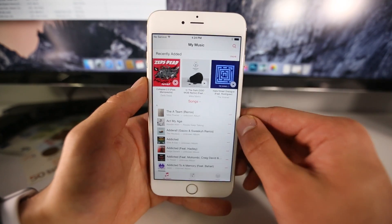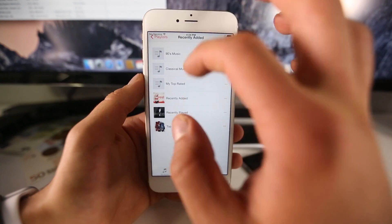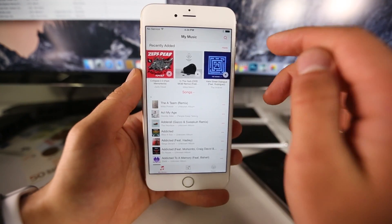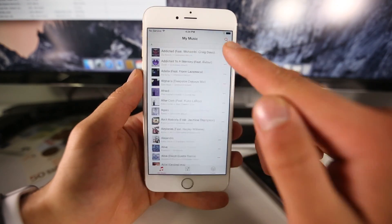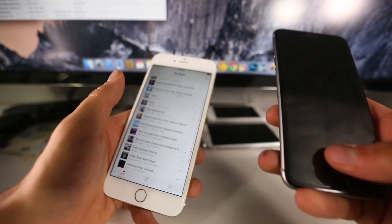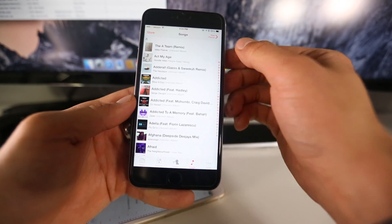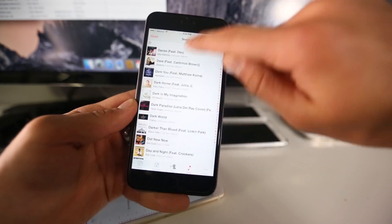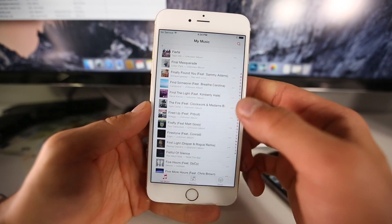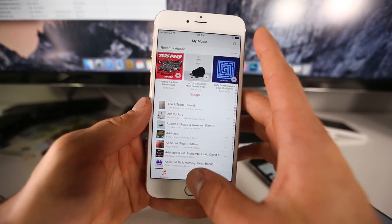Inside the Music application, the redesign is absolutely beautiful. Up here you have your Recently Added section, and there's a minor graphical glitch where album artwork sometimes disappears — just a beta issue. Scrolling through is very fluid, much more fluid and easier to navigate a large library compared to iOS 8.3, which stutters and feels juddery. That's very noticeable when you have a large music library.